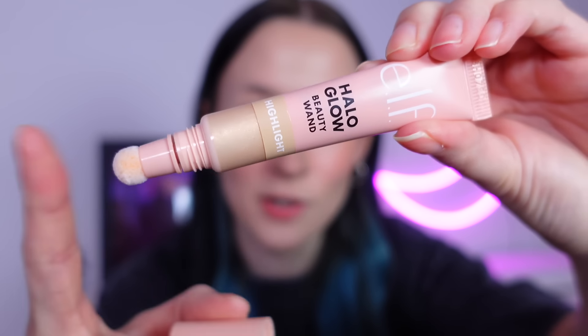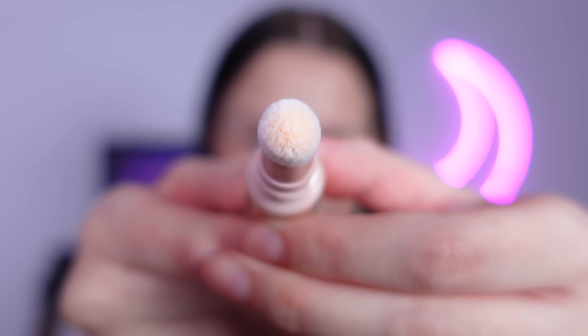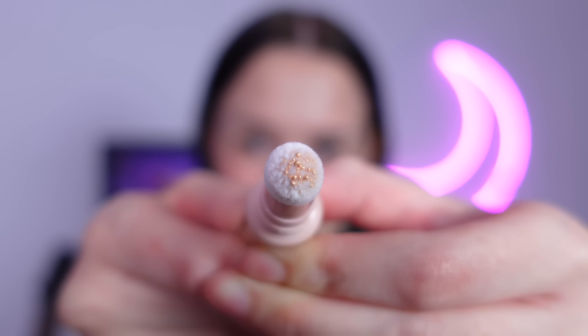For highlighter, most wished for is again e.l.f. — the Halo Glow Beauty Wand in Champagne Campaign, the highlight version. Same as the contour: on a little spongy applicator, give it a little squeeze. I tap it on and blend it with my finger. It blends out easily but I'm not sure it's given me much highlight. Oh — that side is catching the light, so maybe you can see it more from there.